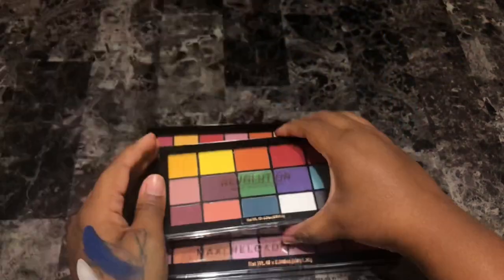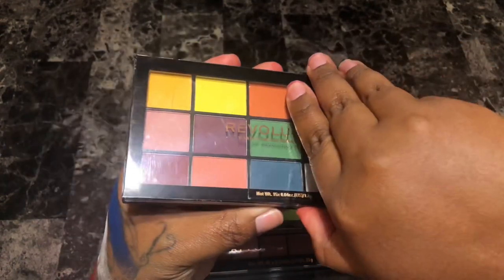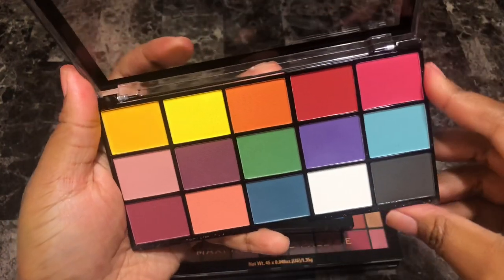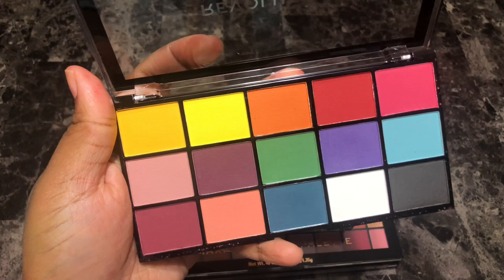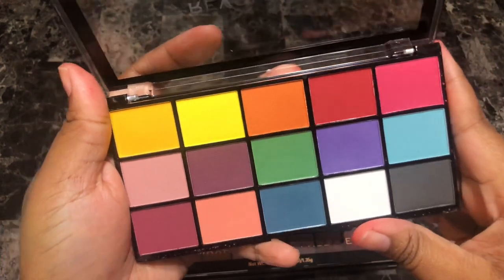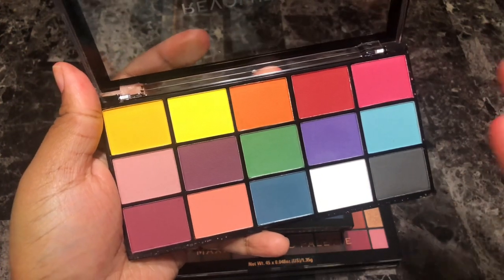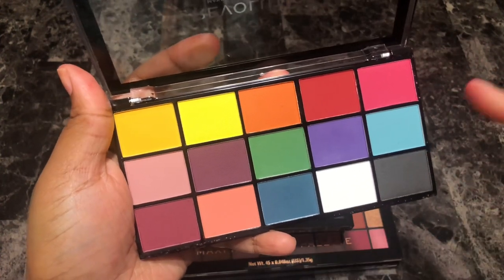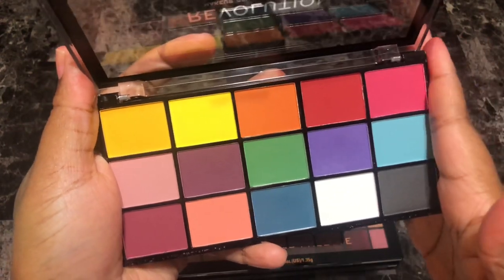Next are my Revolution Reloaded palettes. This is the Reloaded Marvelous Mattes eyeshadow palette — a very pretty color story. I have not tried this palette yet, it's a recent one I got. I can't wait to dive into it — it just reminds me of color blocking, like those colorful clips you use when filming. This is totally up my alley. Can't wait to play with this — I'm going to keep her.